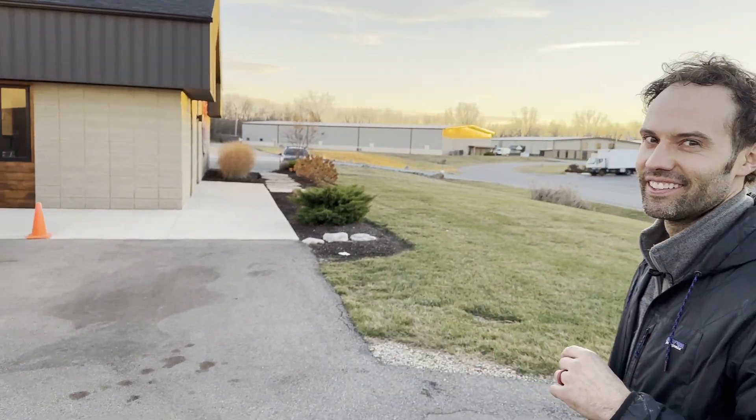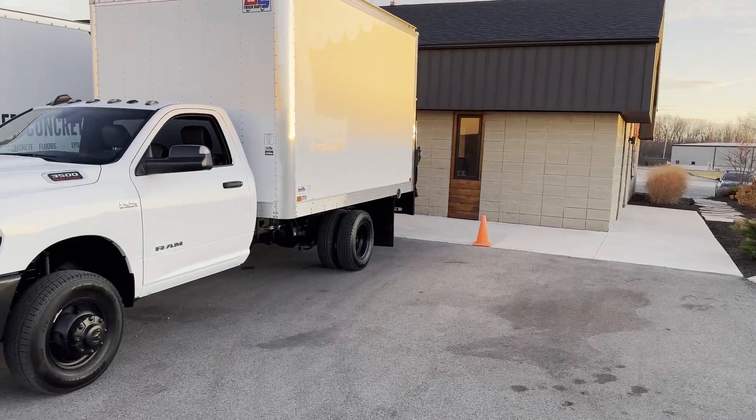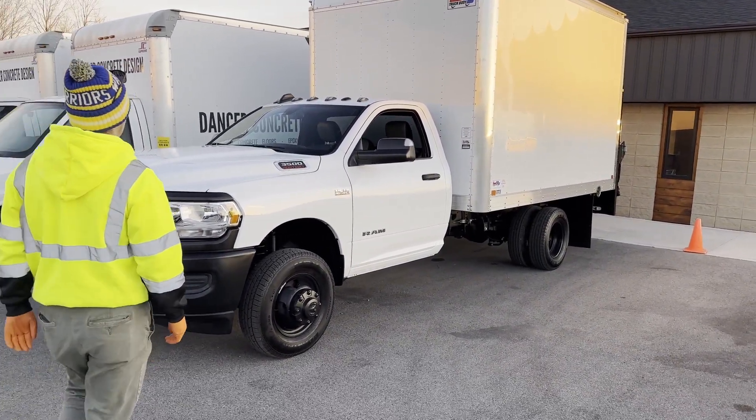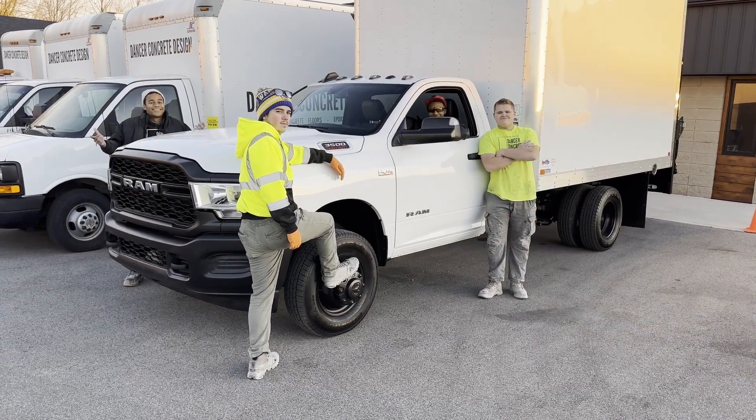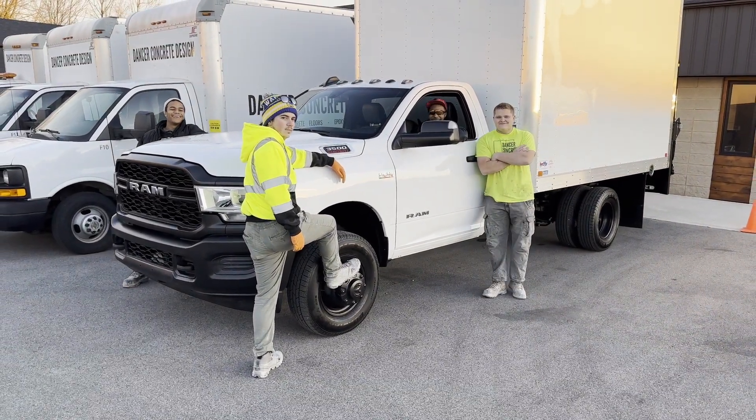This week we added a truck to our fleet, and I think it's the world's sexiest box truck. I know you typically don't hear the word sexy and box truck together, but then again you've never seen this.